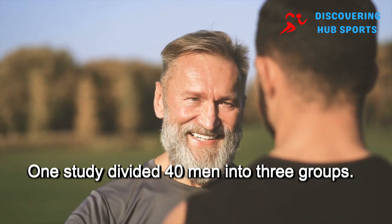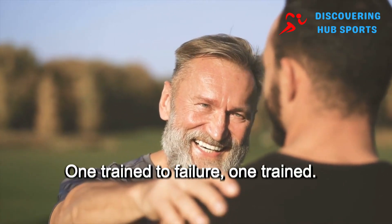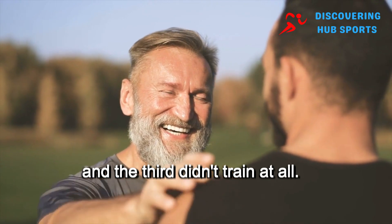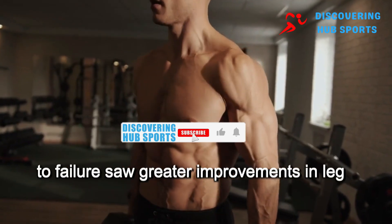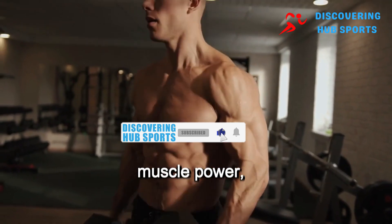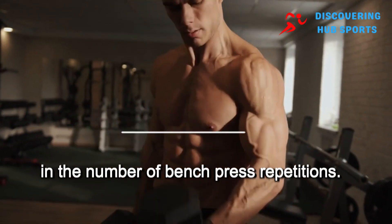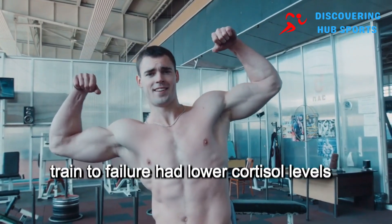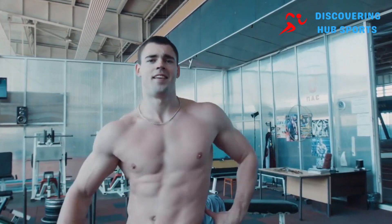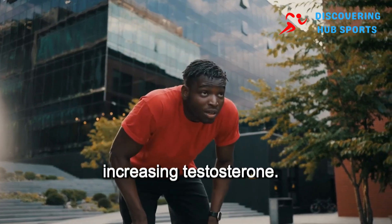One study divided 40 men into three groups: one trained to failure, one trained without reaching failure, and the third didn't train at all. Interestingly, the group that didn't train to failure saw greater improvements in leg muscle power, while the failure group showed better gains in the number of bench press repetitions. In terms of testosterone, those who didn't train to failure had lower cortisol levels and higher testosterone. So training to failure may not be ideal for increasing testosterone.